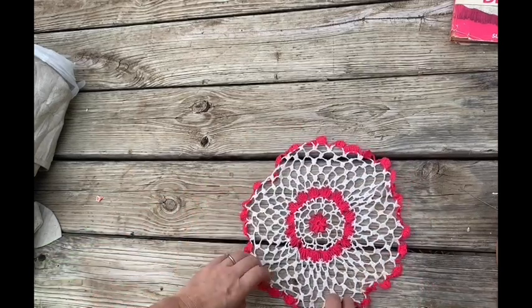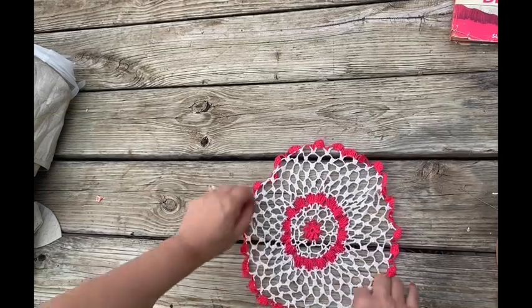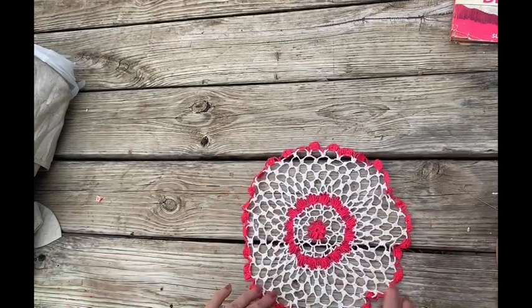Crocheted doily, two-tone. It's pretty simple.